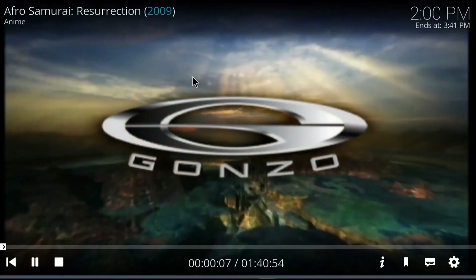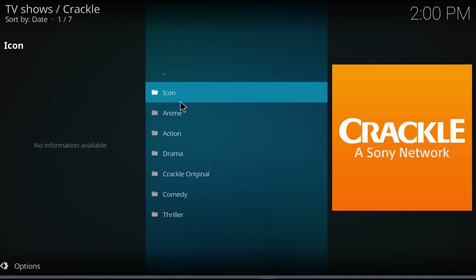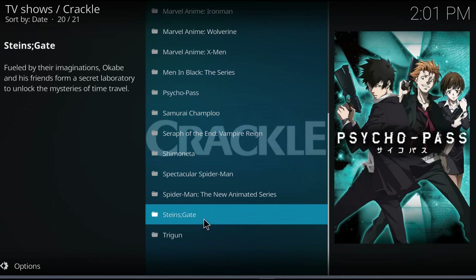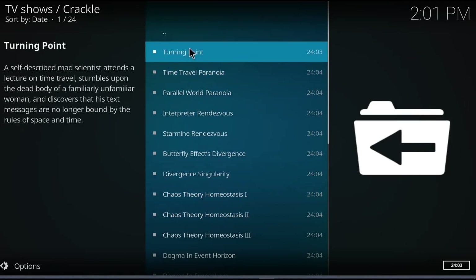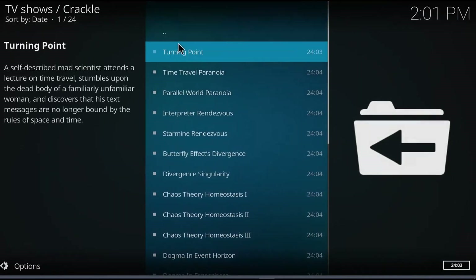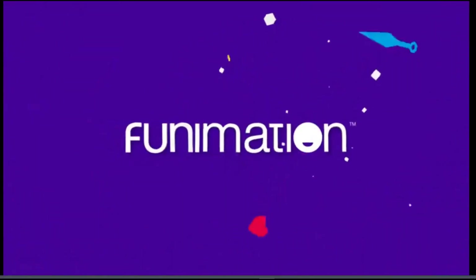Once I saw that worked, I stopped it and went to the next heading, which is TV. I gravitate towards anime, so I tried that and found Steins Gate, which is actually a pretty good piece of anime. They have the whole series. By trying the first one I was curious — is this really Steins Gate? — but from the opening credits from Funimation, yes, this is Steins Gate. Awesome, this add-on works.